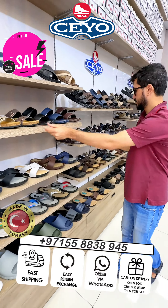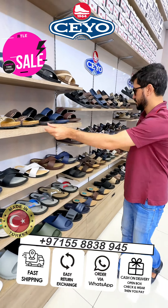This sandal you can use in water, no problem. Available in three colors, all sizes, all colors available. This new collection sandal — send us a WhatsApp message and we will deliver to you. Available in four colors, sizes 40 to 46. Send us a WhatsApp message, we will deliver to you with free home delivery.